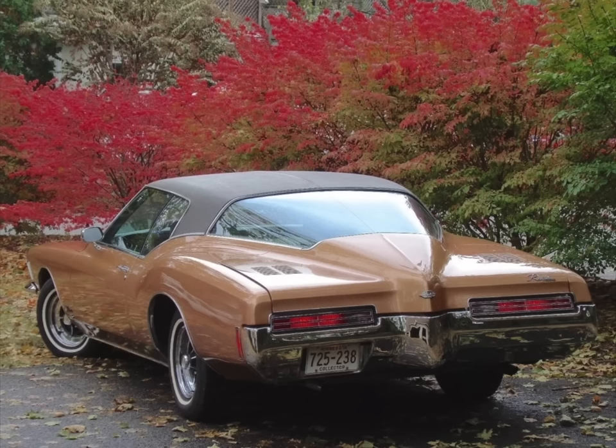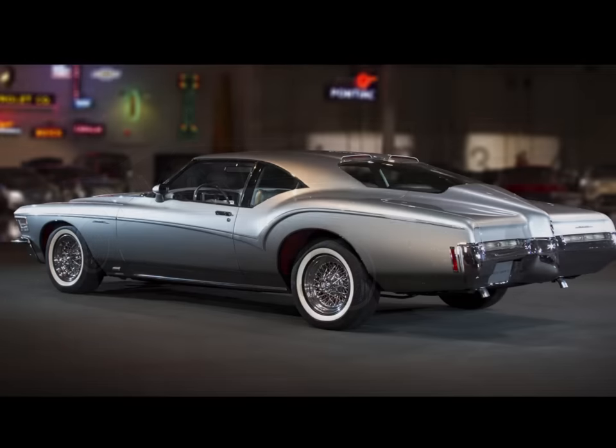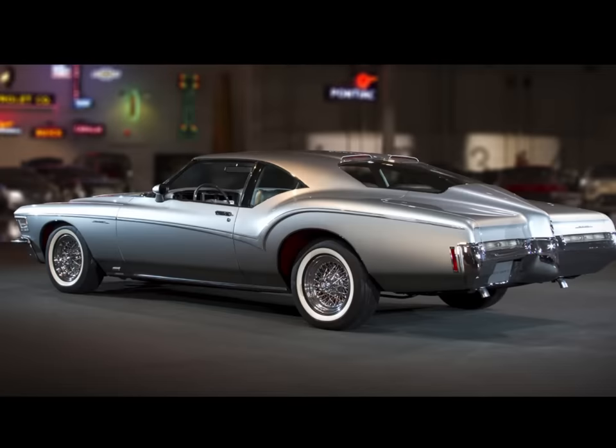While GM styling chief Bill Mitchell admittedly didn't want the car to come off the B-body at first, it appears that he and the styling team at least somewhat half-heartedly embraced the new full-size Boattail Riviera, as they came out with the Silver Arrow 3 in 1972 — a modified version of the Boattail Riviera including high-mounted stop lamps — which was introduced at the 1972 Detroit Auto Show.